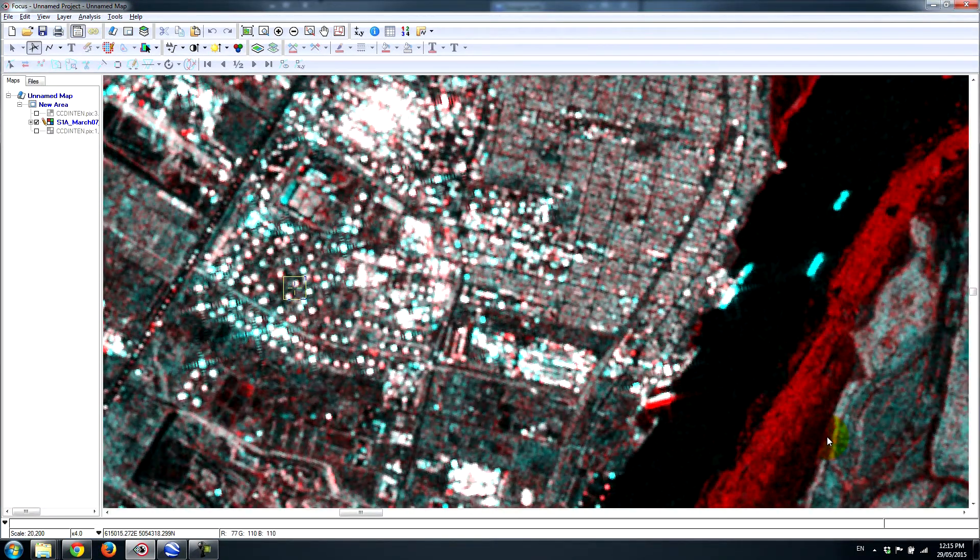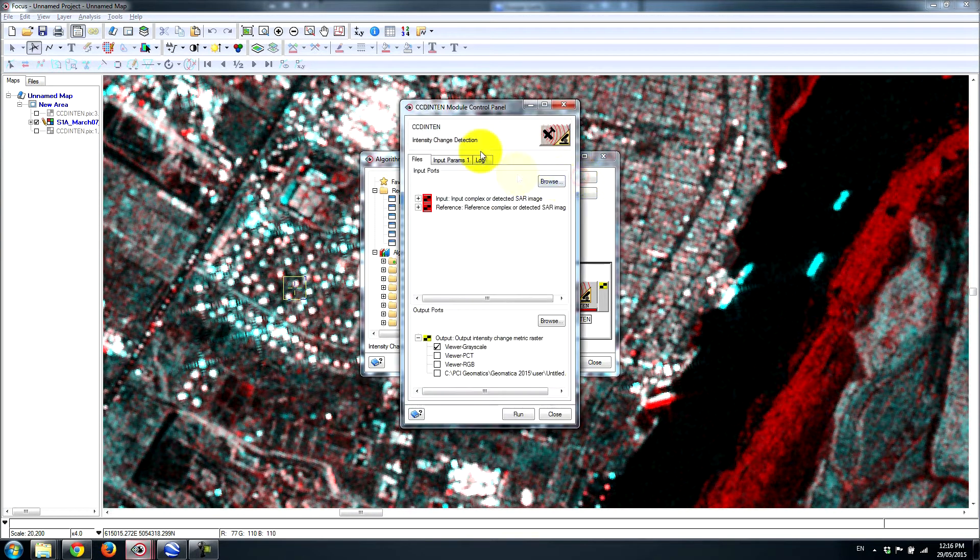If we want to actually measure this change in terms of physical changes that have occurred, the Geomatica software is set up quite nicely to perform automatic change detection, specifically for radar imagery. There's a suite of change detection algorithms available within the algorithm librarian. The CCD intensity change detection algorithm can be loaded up. We choose the April 12th as our second image and the March 7th as the reference image, being careful to select the HH channel.